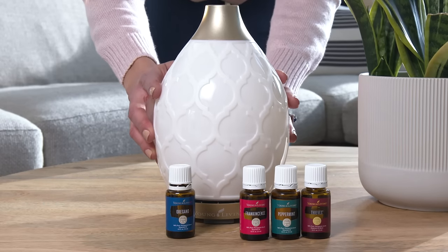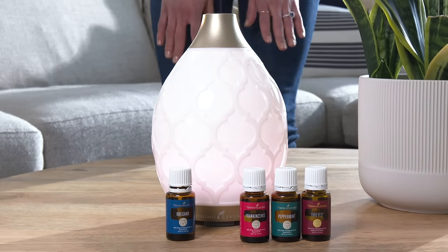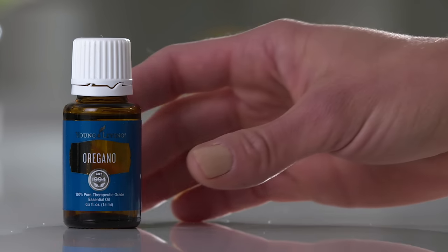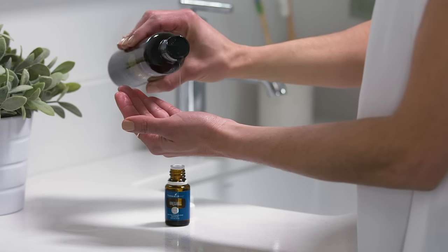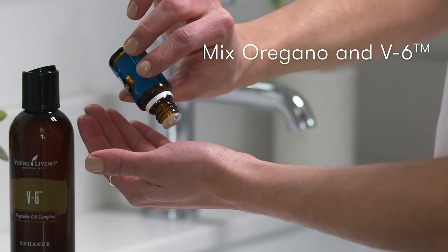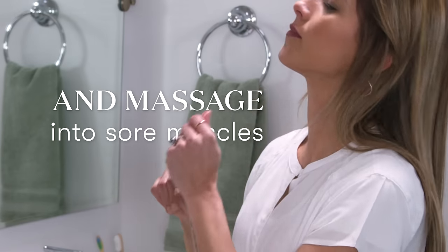Intimidated by the idea of using oregano essential oil? Don't be. We've got six must-try tips that you'll be eager to use ASAP. First things first, when using oregano oil, you have to dilute it. For topical application and when taking internally, be sure to use a carrier oil at a 1 to 4 ratio.